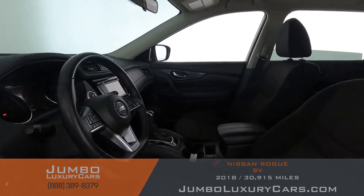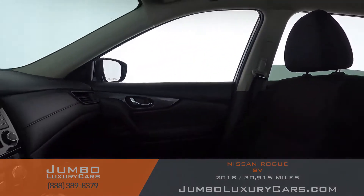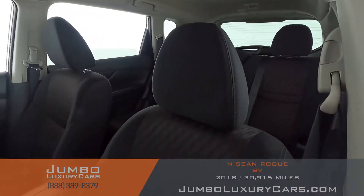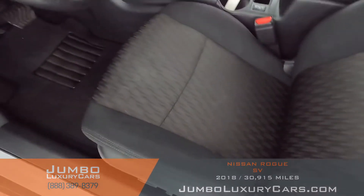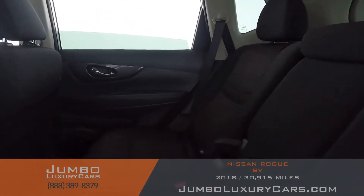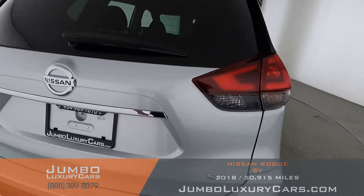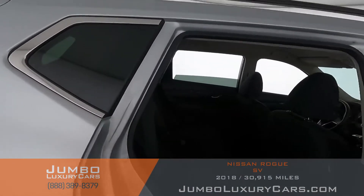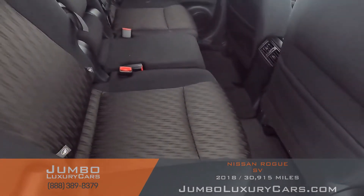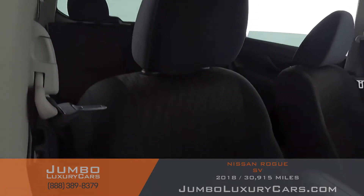Now let's check out the interior. All buttons are in excellent condition. The driver's seat is in excellent condition — absolutely no signs of wear and tear. The back seats are in excellent condition as well. Here's another angle of the back seats; as you can see, everything is in excellent condition. The passenger seat is in excellent condition as well.